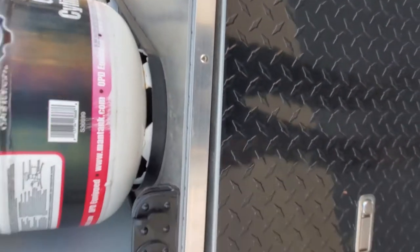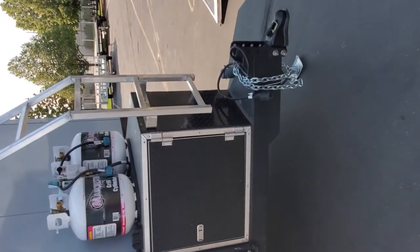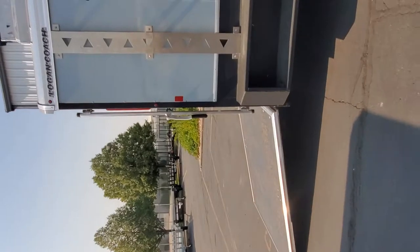These are very customizable — a lot of options. Whatever your heart desires and your budget allows is what Logan Coach will build for you. You really need to come take a look at these.